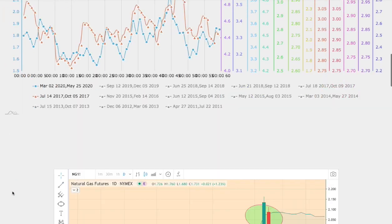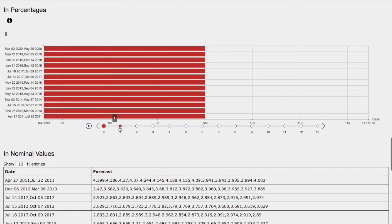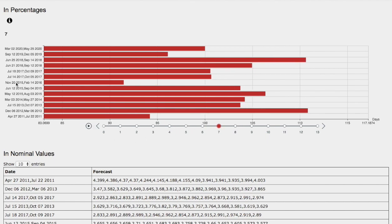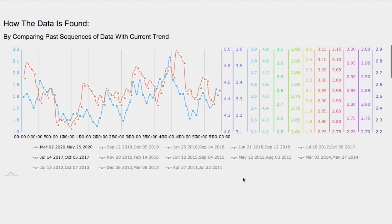So now let's examine the day-by-day forecast for natural gas. What we have here is one day out — that will be Tuesday — and two days out would be Wednesday, and so on: 3 days out, 4 days out, 5 days out, 6 days out, and 7 days out. So which one of these models should we focus on? Ideally, the model that is best matched to the current trend.